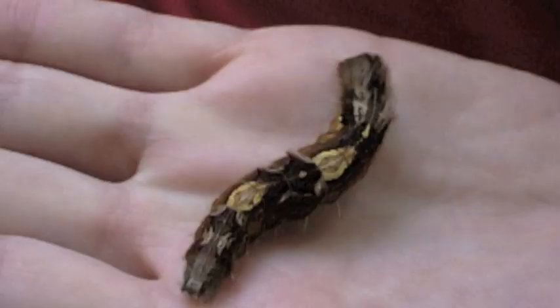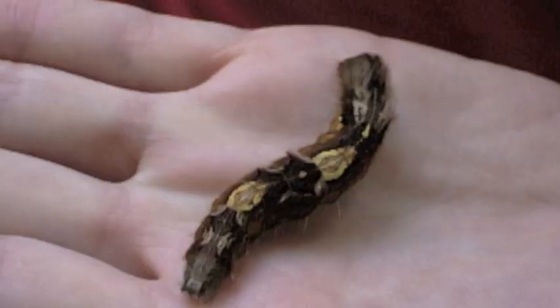Butterflies and moths undergo complete metamorphosis. Eggs hatch into caterpillars, which then pupate into the adult form.